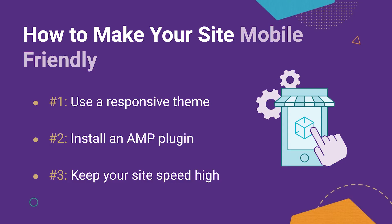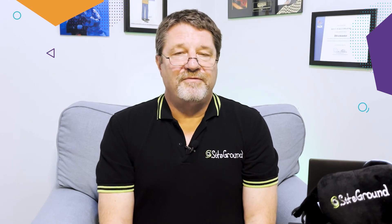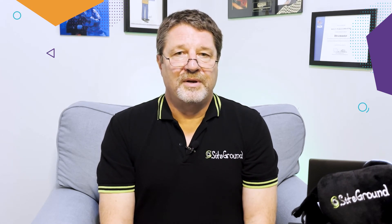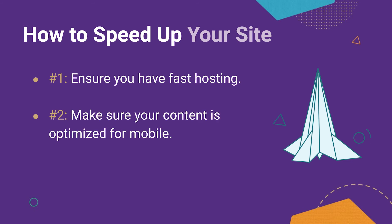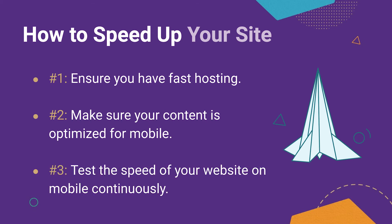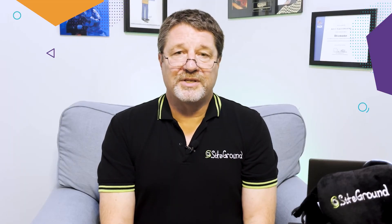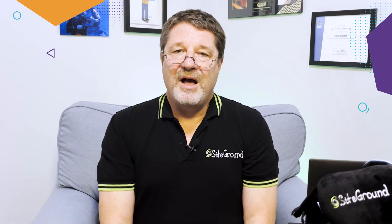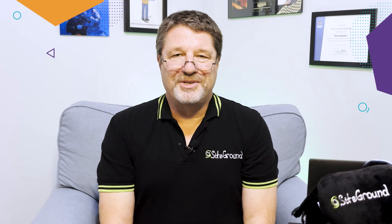Third, you need to make your site as fast as possible. Site speed is crucial for a better mobile user experience and mobile SEO rankings. To do this, follow these three steps: ensure that you have fast hosting like SiteGround, make sure your content is optimized for mobile, and continually test your site's speed on mobile. For more information on how to speed up your site, check out SiteGround's great video, 'How Caching Makes Your Website Five Times Faster.' A link to it is in the description below.